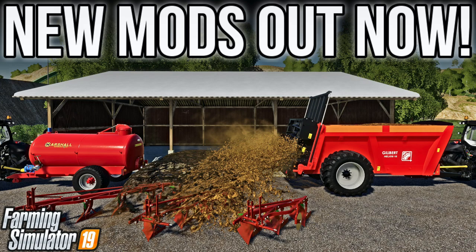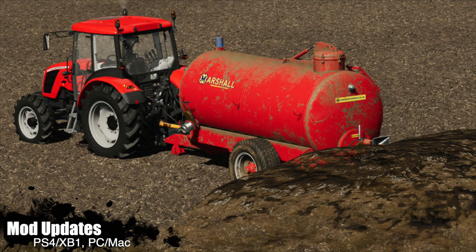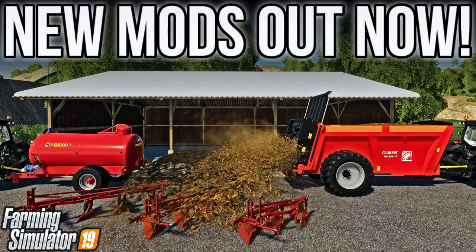As mentioned in the intro, there was no update to the testing list today, however five mods were released to the mod hub. New for all platforms we have Seasons Geo Southern Michigan. Updates for all platforms include Machinery Hall Marshall ST 1800 and the Gilbert Helios 15. Lastly, new for PC and Mac, the IMT Plows. I've already made a video showing these off which you can find linked below.